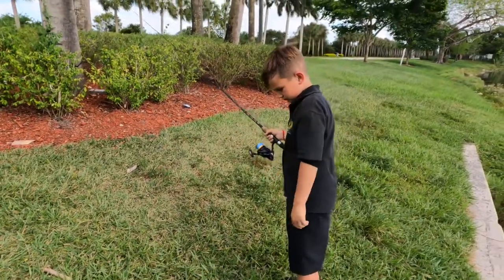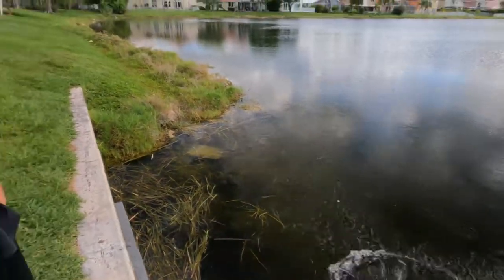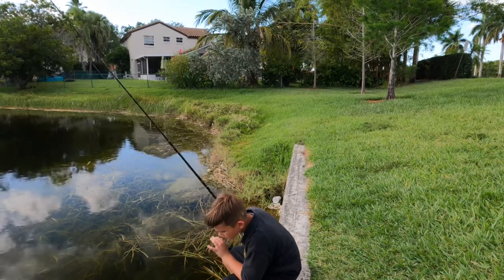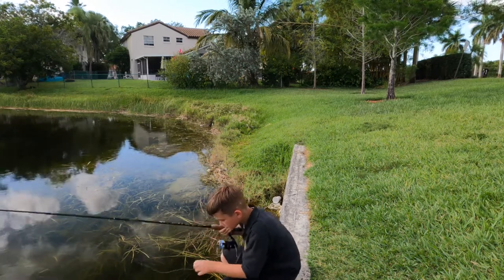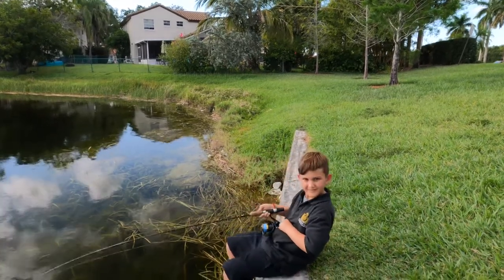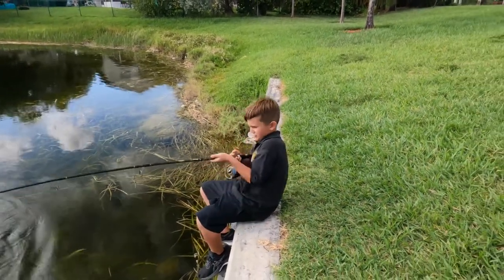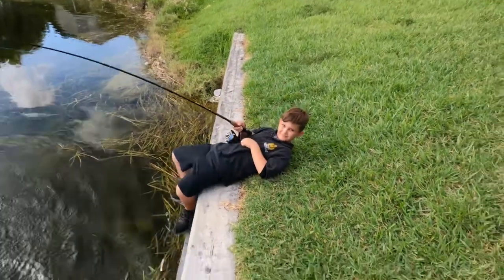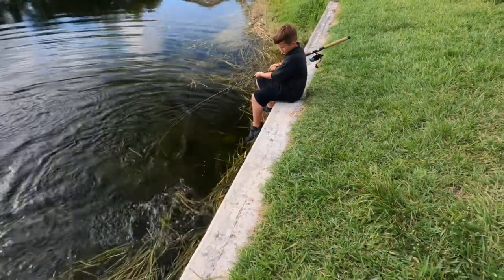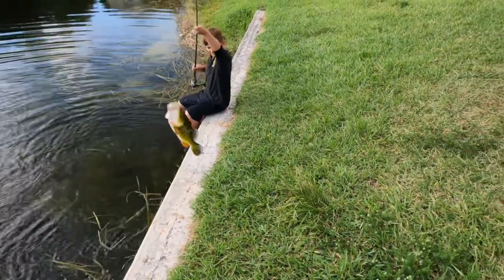Almost dinner time, maybe one more. There you go, that's right. I'm eating the same exact spot. Guys, it was exactly right there, and it was still there — but this time it was live. Same exact spot. Oh, you're still fighting — swing him. Watch that, no high sticking, don't break that rod tip. There you go.